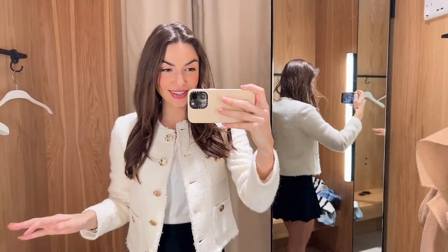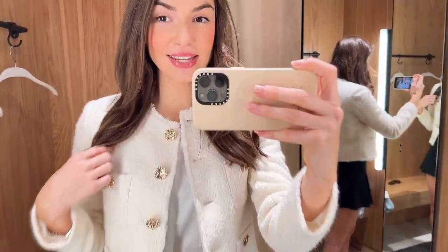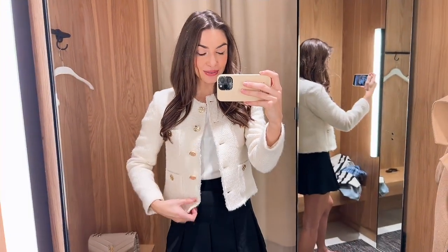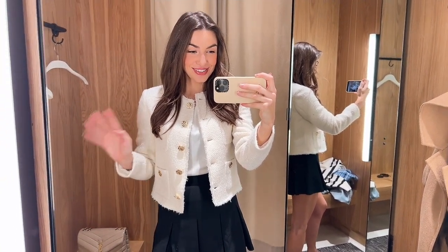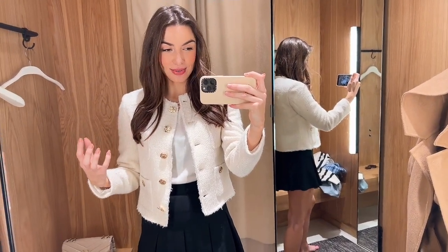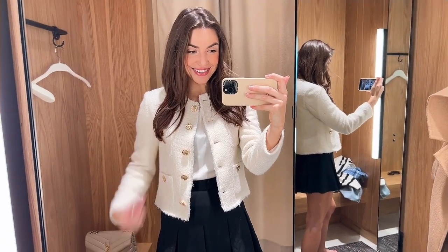I am absolutely in love with this jacket - I think it's so stunning. It gives me Chanel vibes. I love these gold crinkled buttons, they are so gorgeous. It looks so much more expensive than what it is. I love the little frayed edge, it's just so cute. I also think this would look so nice paired with jeans - it would instantly smarten them up.